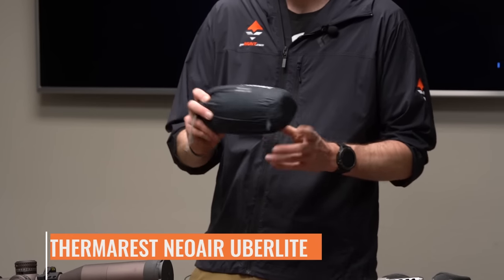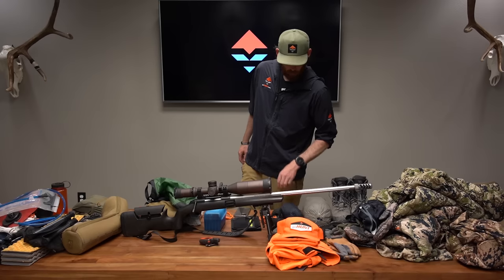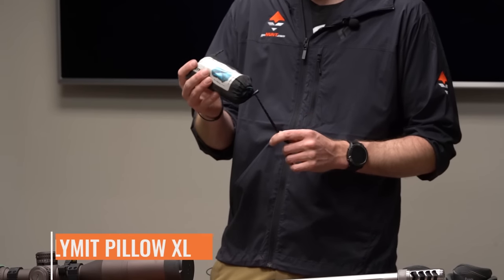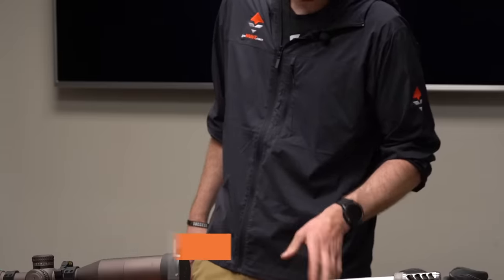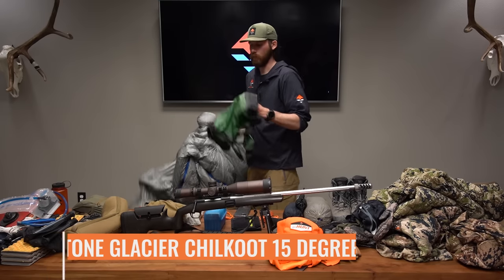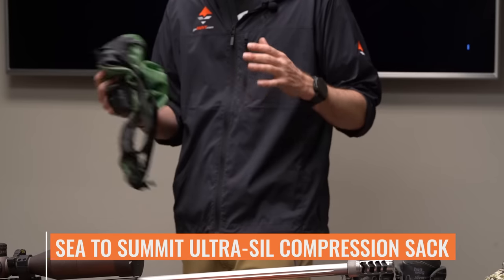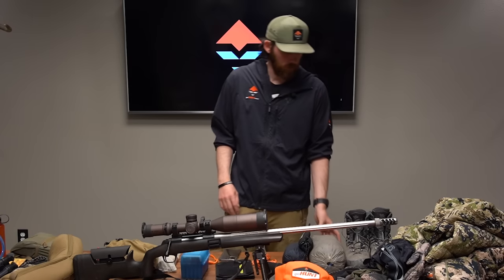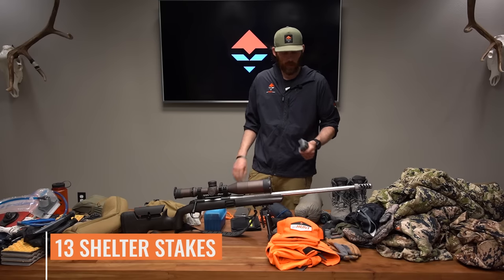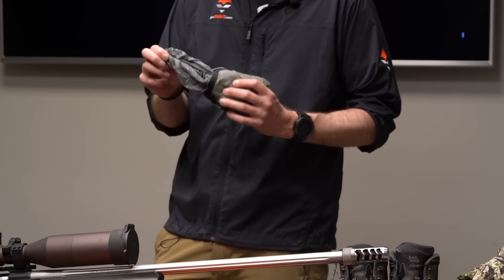The sleeping pad is the Therm-a-Rest NeoAir Uberlite — super lightweight with great R-value, and unlike Neville, I've never popped mine. For a pillow, I use the Klymit Pillow X Large inflatable pillow and somehow haven't popped it despite throwing it around in my pack. The sleeping bag is the Stone Glacier Chill Coot 15, and I'll compress it into a Sea to Summit size-small compression sack. I also have the tent stakes for the Sky Air ULT, and a rain fly since it's Montana bear season and it's going to rain.